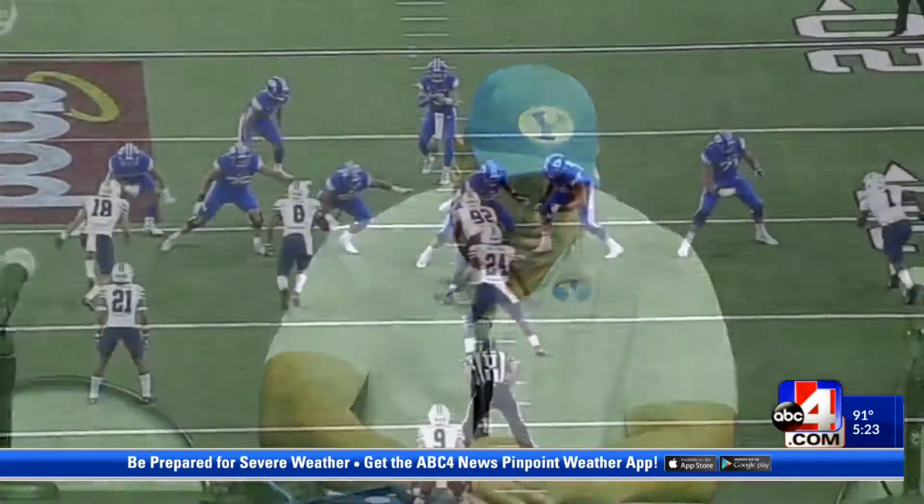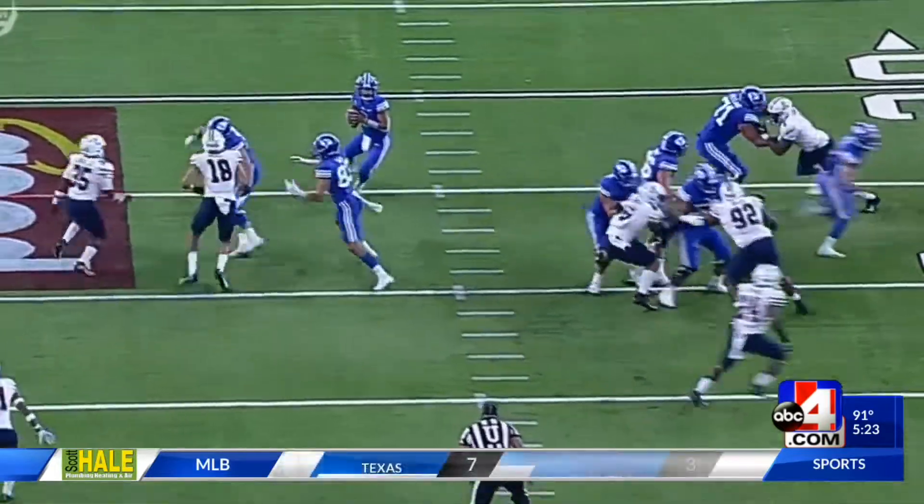I was really proud of the fight from our team to respond and find a way to get the win. So that was a major thing. Obviously there's a lot of places to improve on, but I'm just glad we got the win.